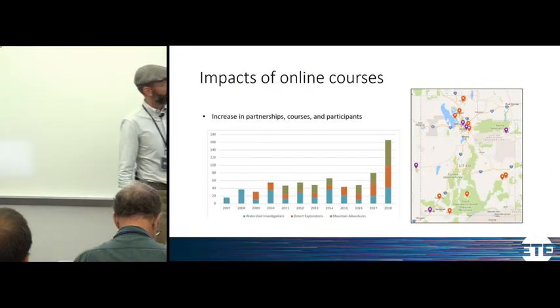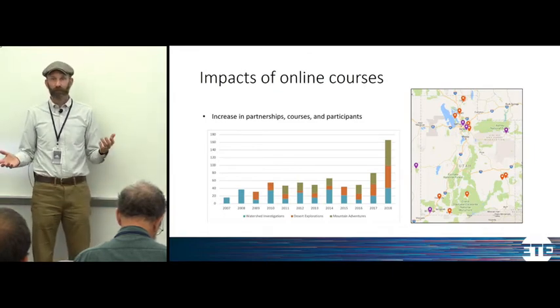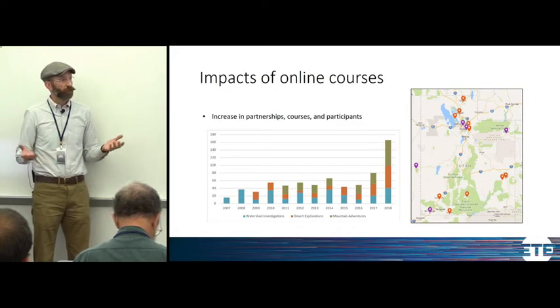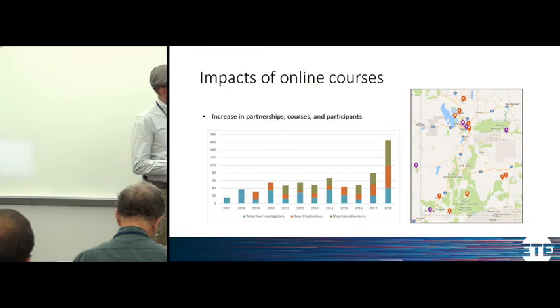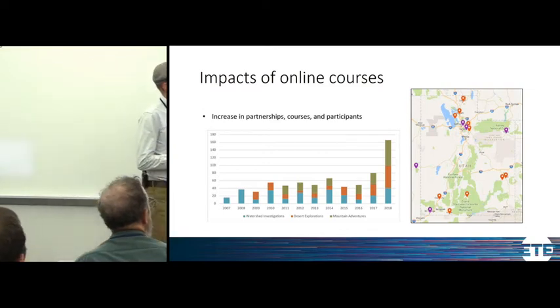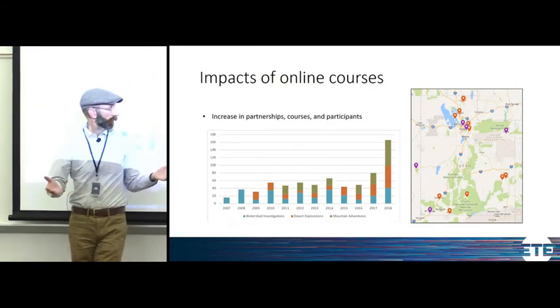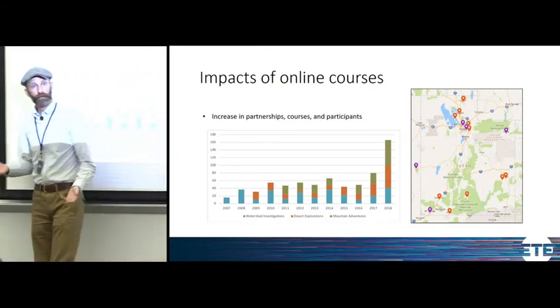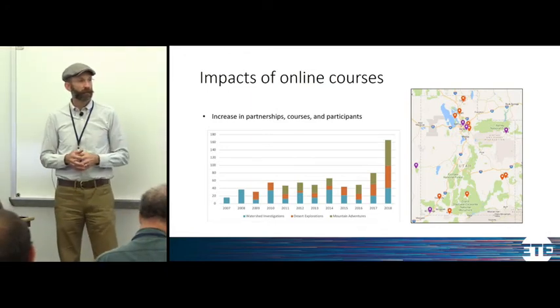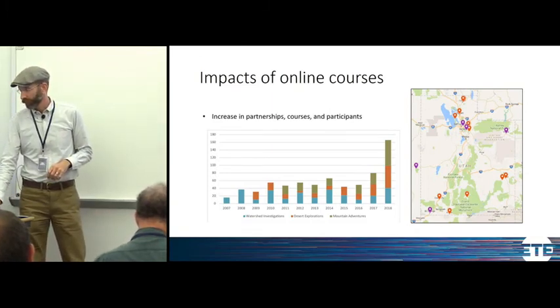We've seen a huge spike in participants and courses this year with three-day field courses. I discovered I could teach three three-day field courses in a two-week span — really busy, but possible. We have a lot more partners on the map now. The purple pins are new courses this year — we're working with Duchesne and Uinta County Extension and the Ute Indian Tribe to offer a mountains course up in the Uintas. We split one mountains course into two, and we now have our first deserts course in St. George. All of a sudden, organizations said they can help with a three-day course — it looks manageable now.